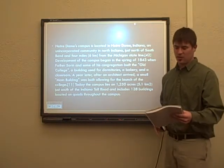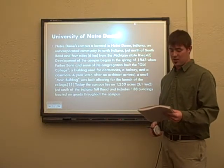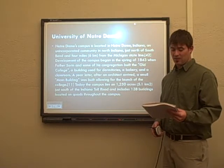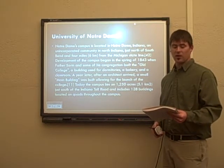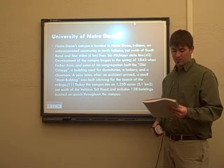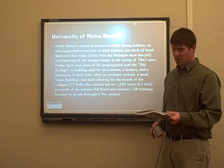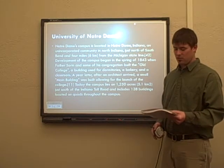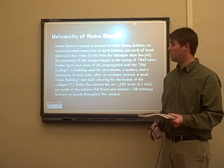Notre Dame is located north of South Bend, Indiana. Its campus development was in 1843 when Father Sorin established what was also known as the Old College. This campus lies on about 1,250 acres.